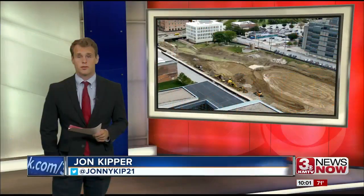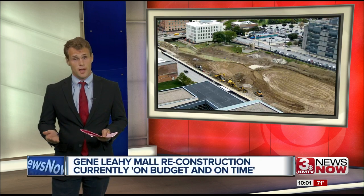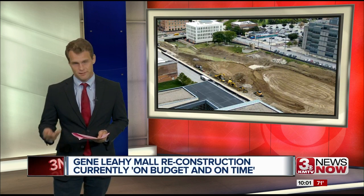I spoke with Mecca today, who is overseeing the project, and they say it's on time and on budget. In fact, it may even be a bit ahead of schedule.